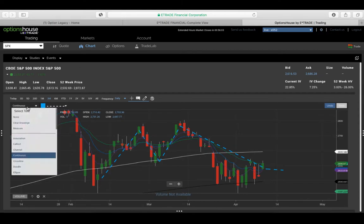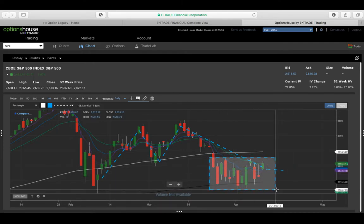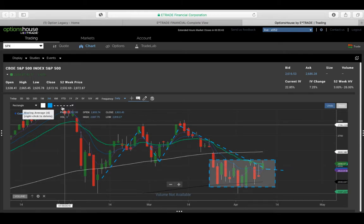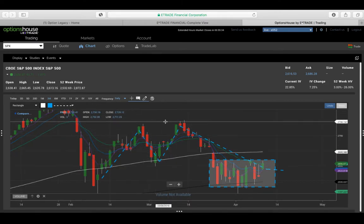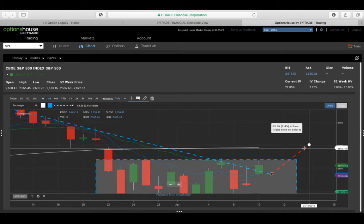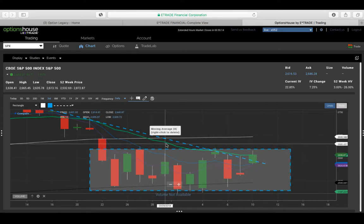Do you see that rectangle pattern? We had our big drop off in January, then February 2nd, 5th, and 8th. Then we bumped up, hit that high, came down, hit a double top showing resistance around that point. Now we have our M pattern to the downside with consolidation here, and this green candle body right at the 20-day exponential moving average — that thicker green line.